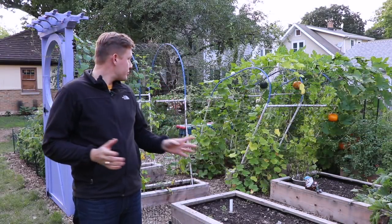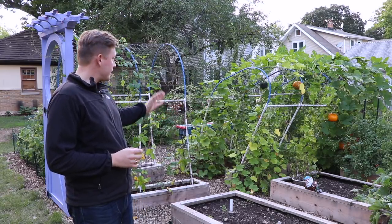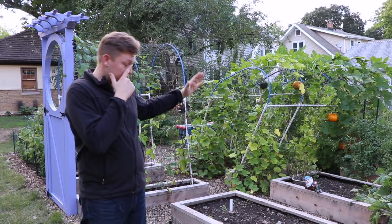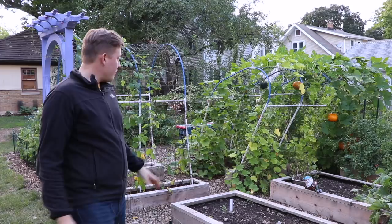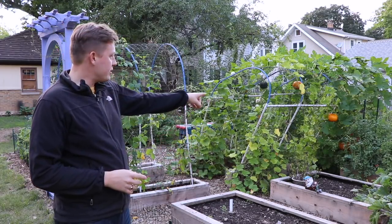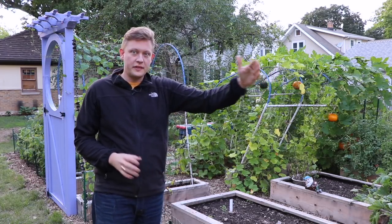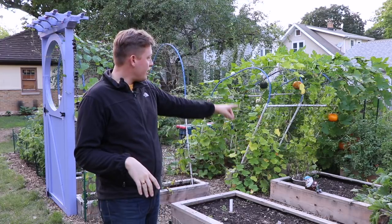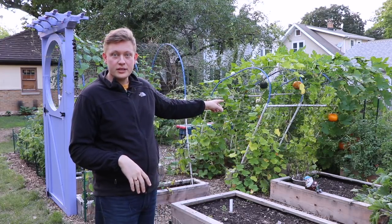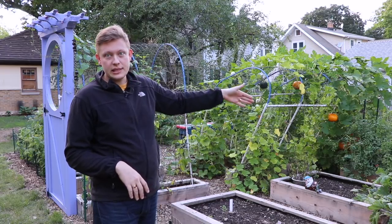The first thing you'll notice is the big arch trellis fell over. It's sitting at like a 30 degree angle, which is pretty much a bummer. I went and took a look at it — I think the pumpkins over here are weighing it down just a little bit too much, and the winds were coming in this direction and just blew it over. The only thing that really stopped it from falling entirely were the stakes from the tomatoes, which it was leaning on.